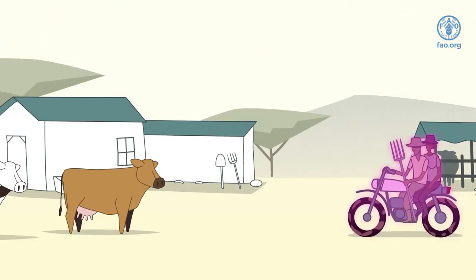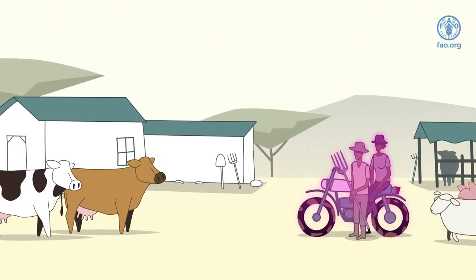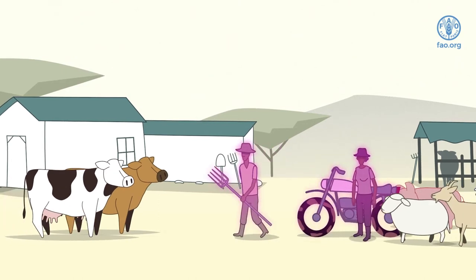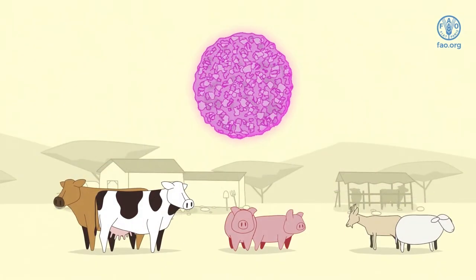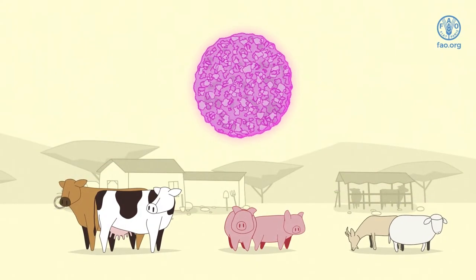Humans do not become ill from the disease, but they can play an important role in spreading it to animals through dirty clothes, vehicles and other equipment. The signs of FMD can vary and depend on the species and breed of the animals.